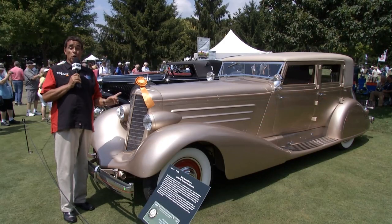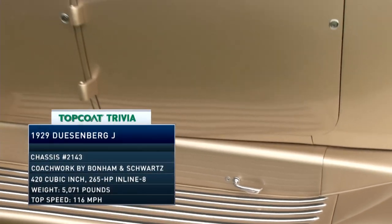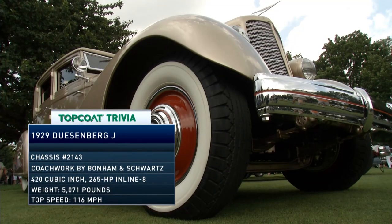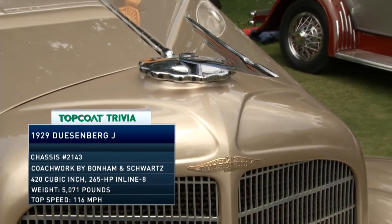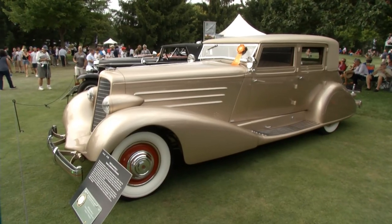This is the gold standard — a 1929 Duesenberg Model J sedan with coachwork by Bowman and Schwartz. It's like a giant Christmas ornament, one of gold ribbon. And there's another award-winning Duesenberg parked not far from here.